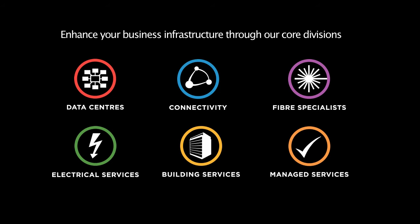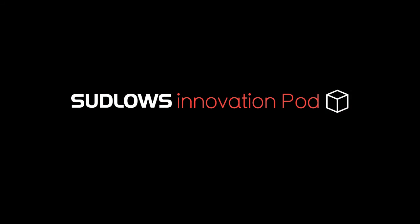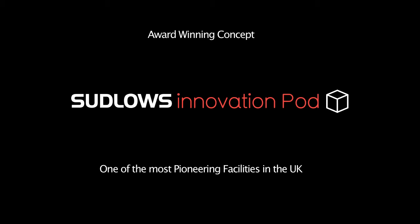To show you how a data centre can add strategic value, we've launched the InnovationPod — an award-winning concept and one of the most pioneering facilities in the UK. Let's take a look.